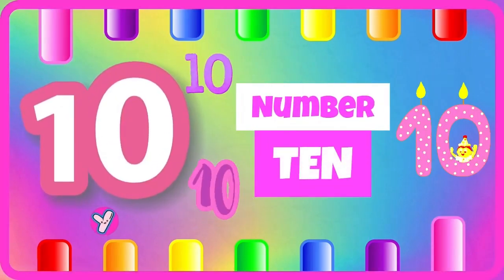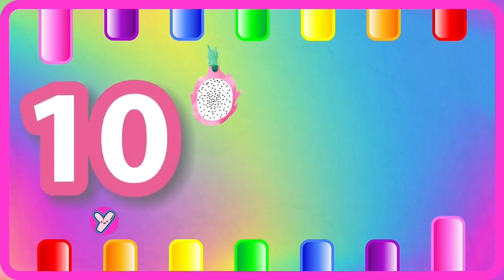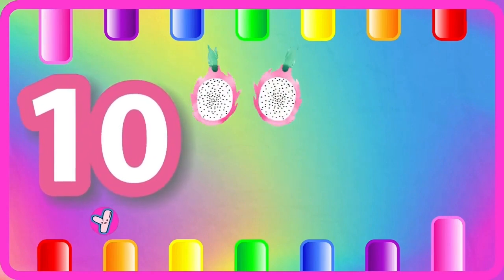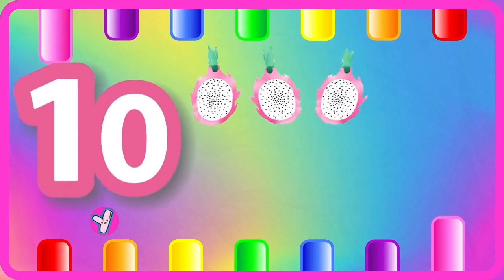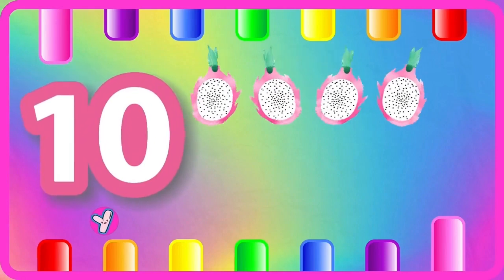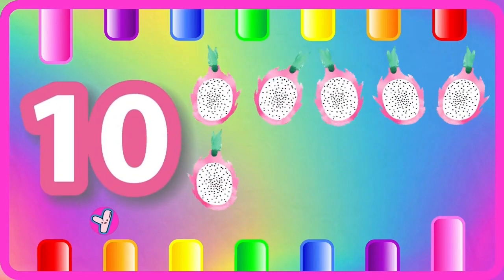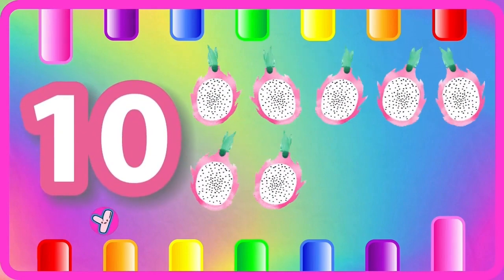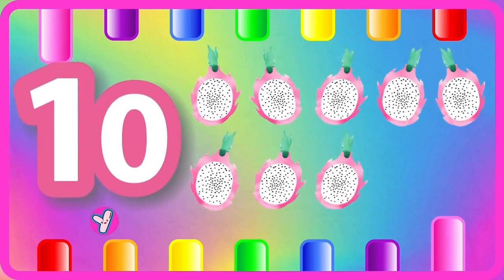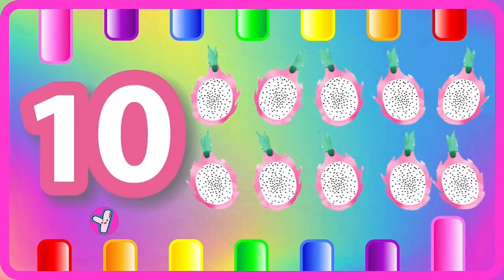Ten, number ten. One dragon fruit, two dragon fruits, three dragon fruits, four dragon fruits, five dragon fruits, six dragon fruits, seven dragon fruits, eight dragon fruits, nine dragon fruits, ten dragon fruits.